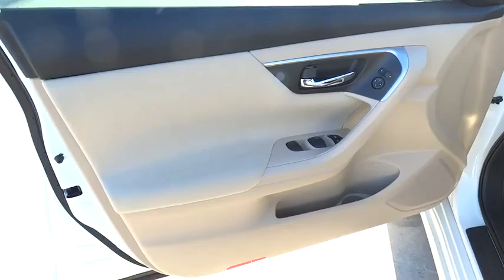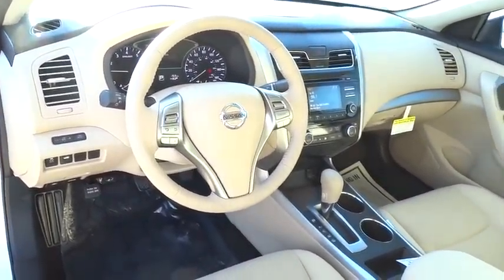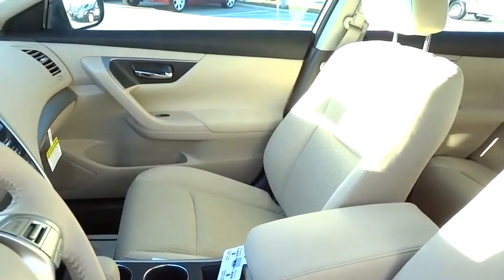Driver airbag, aluminum wheels, four-wheel disc brakes, cruise control, keyless entry, keyless start, climate control, AM-FM stereo radio, rear defrost, FWD, MP3 player, fog lamp, CD player.